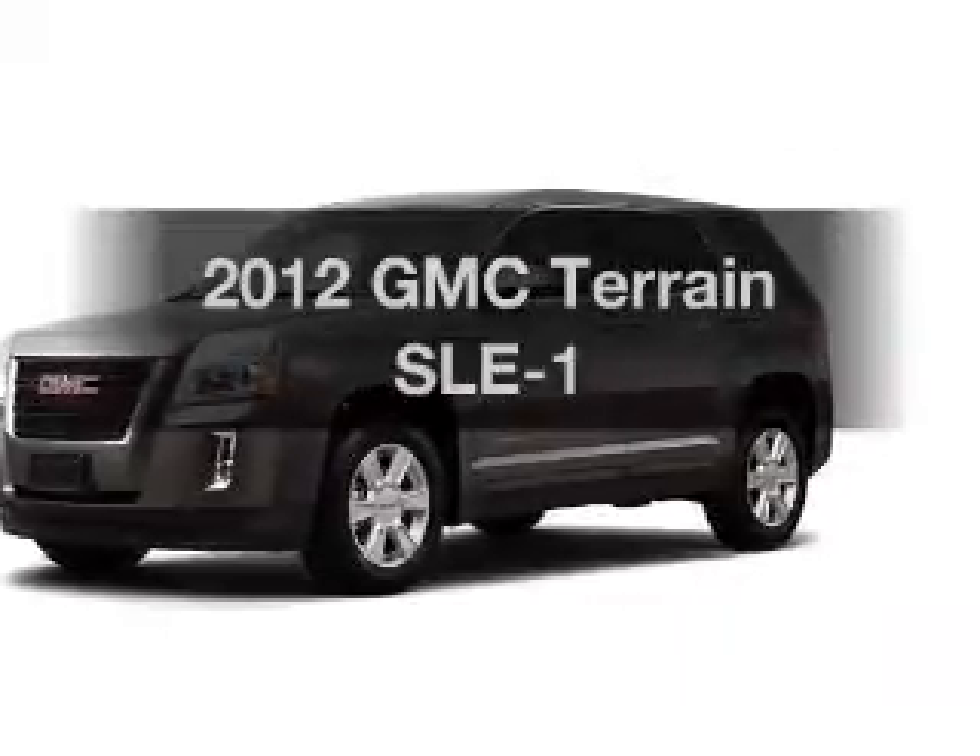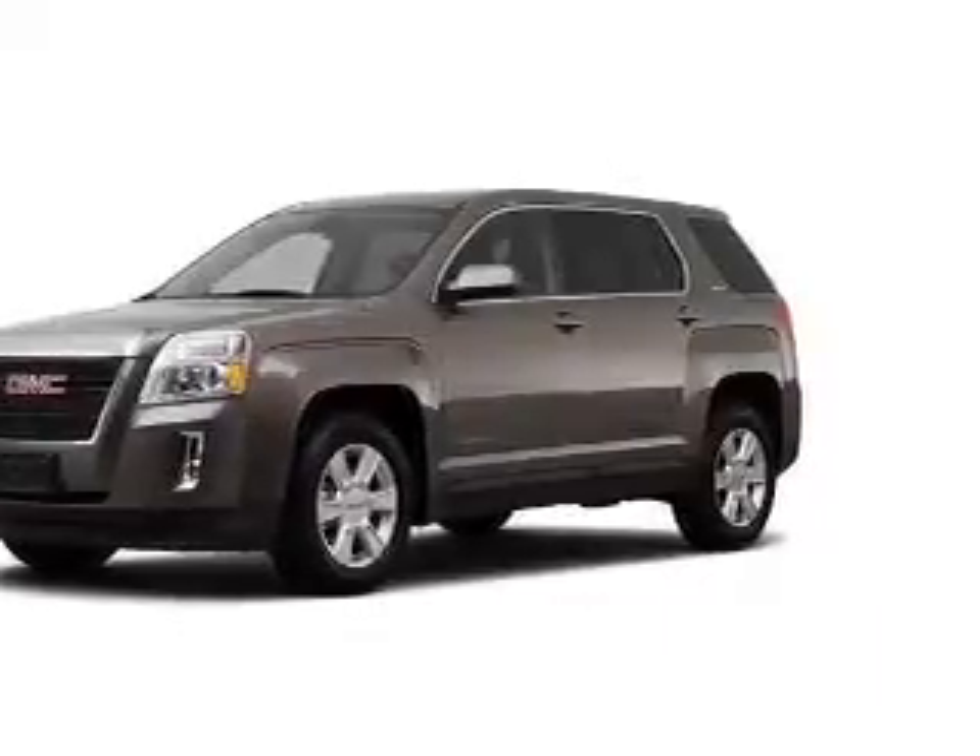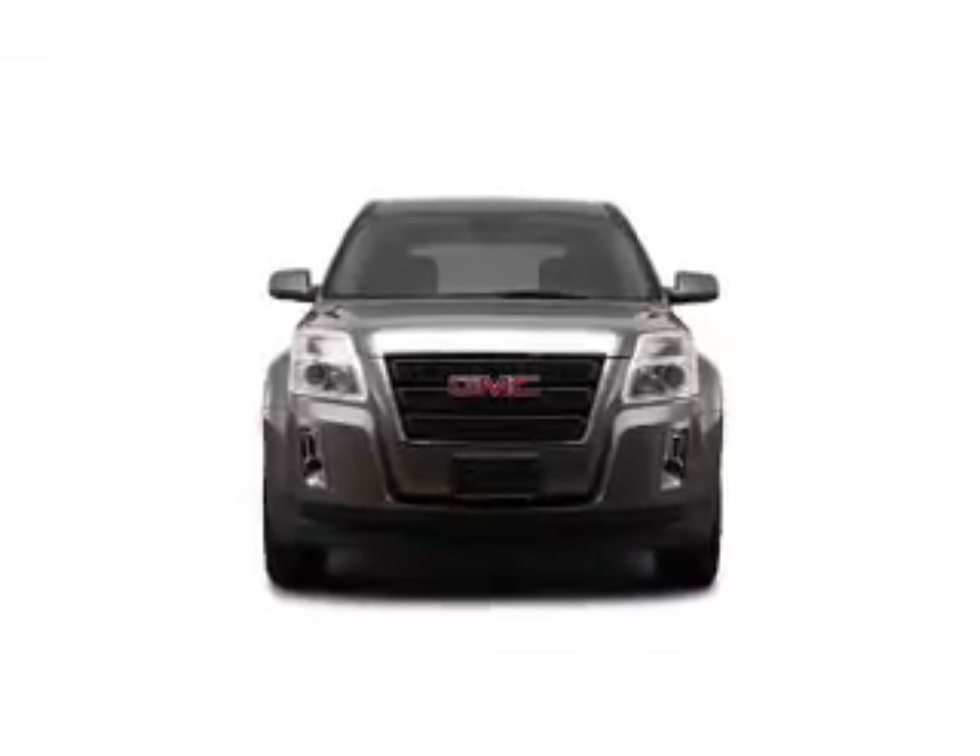Introducing the 2012 GMC Terrain. Travel the roads in style and comfort in this great vehicle.